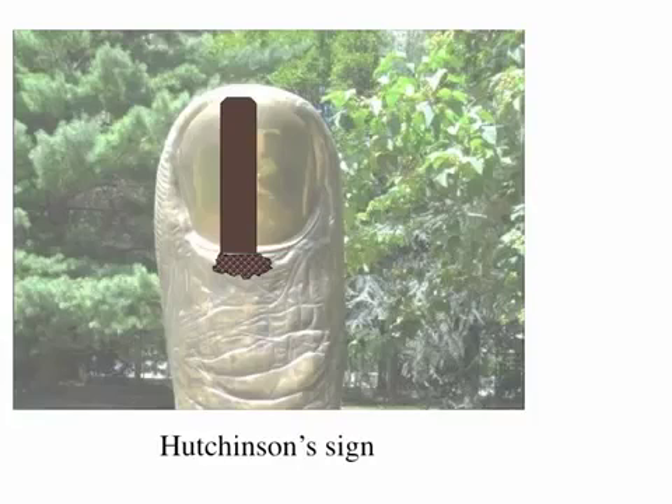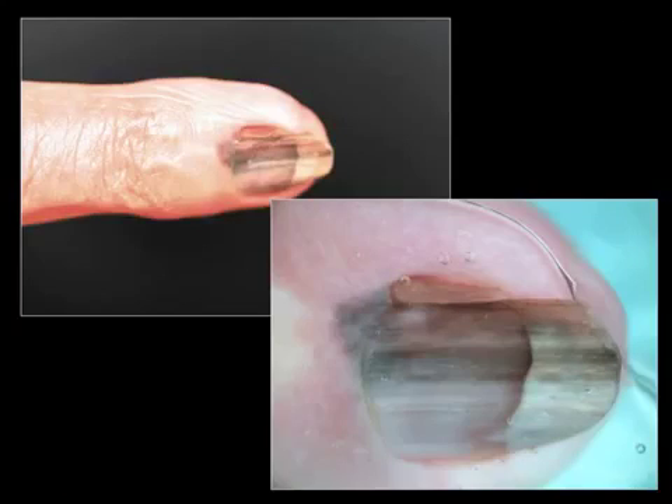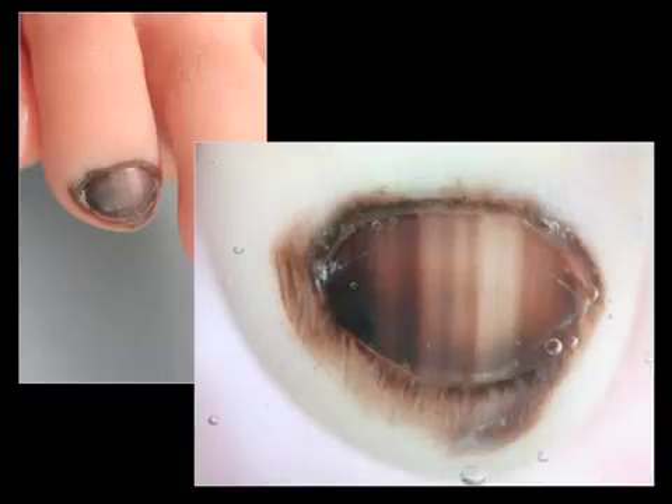True Hutchinson sign is the true pigmentation of the peri-ungual skin, and in most cases it is in the proximal parts of the nail unit. This is observed indeed in melanoma — this is a typical case of melanoma. This is another case of melanoma. But it is also observed in many benign melanocytic conditions; this is a case of congenital nevus of the nail unit, with total pigmentation of peri-ungual skin, but this is a benign condition.